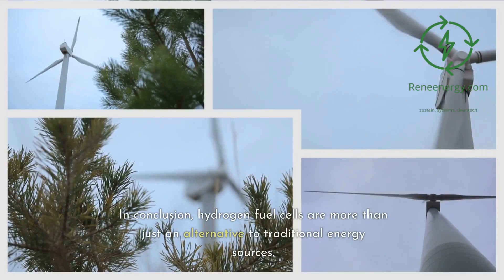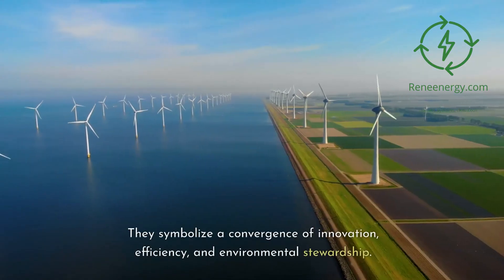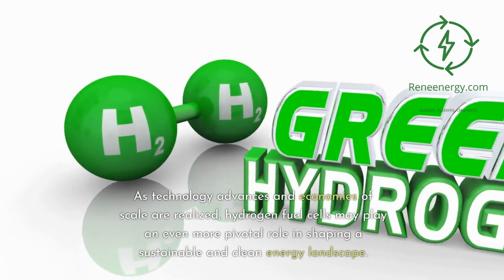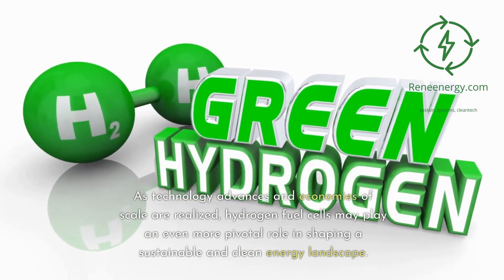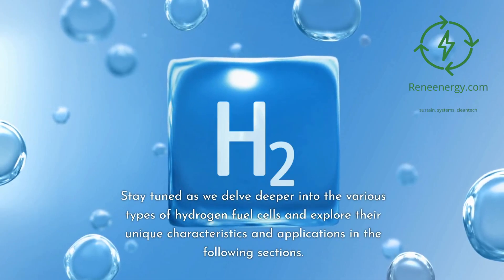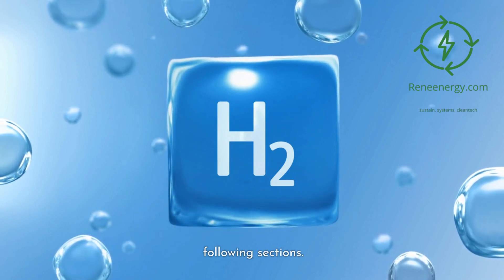Hydrogen fuel cells are more than just an alternative to traditional energy sources. They symbolize a convergence of innovation, efficiency, and environmental stewardship. As technology advances and economies of scale are realized, hydrogen fuel cells may play an even more pivotal role in shaping a sustainable and clean energy landscape. Stay tuned as we delve deeper into the various types of hydrogen fuel cells and explore their unique characteristics and applications in the following sections.